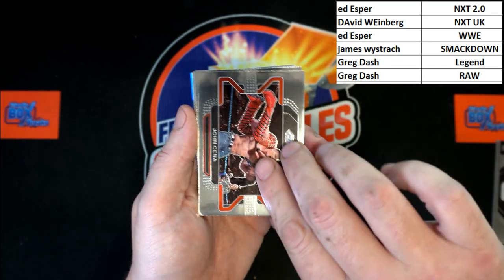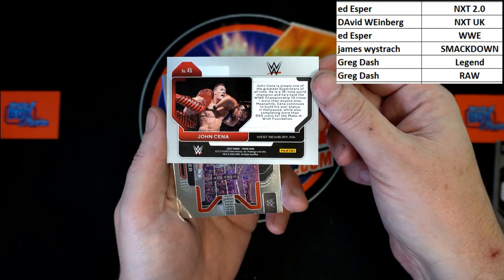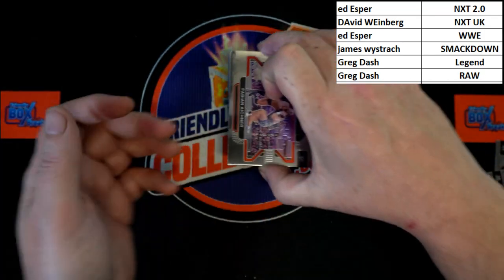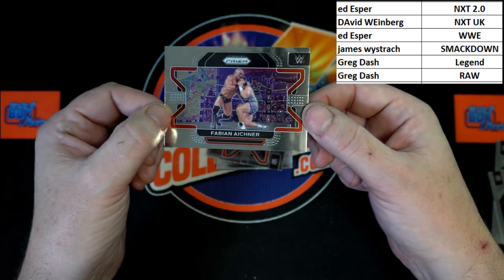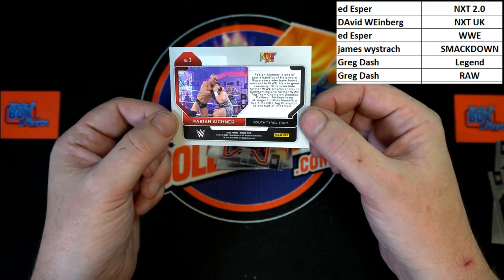Up behind that, John Cena — that will be going to WWE, going to Ed E. Let's set this down to make it a little easier. It's Fabian Eichner, and that is going to be NXT. I do believe Fabian Eichner is going to be NXT 2.0, going to Ed E.